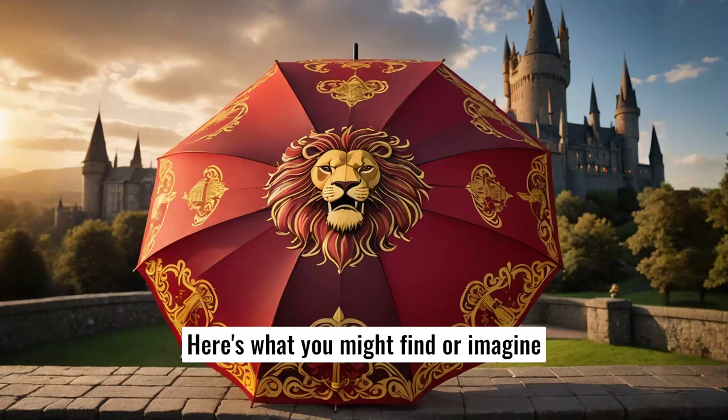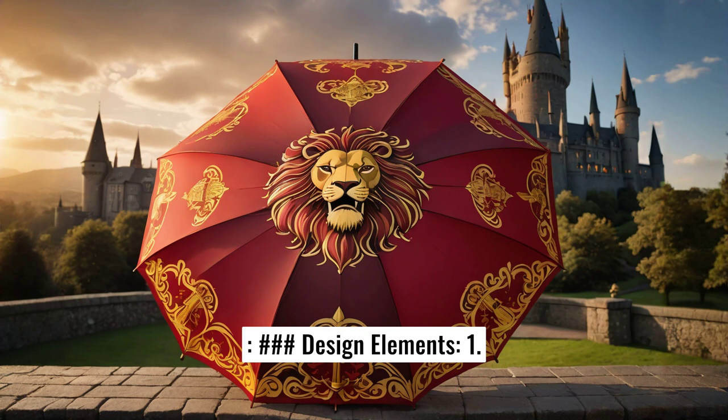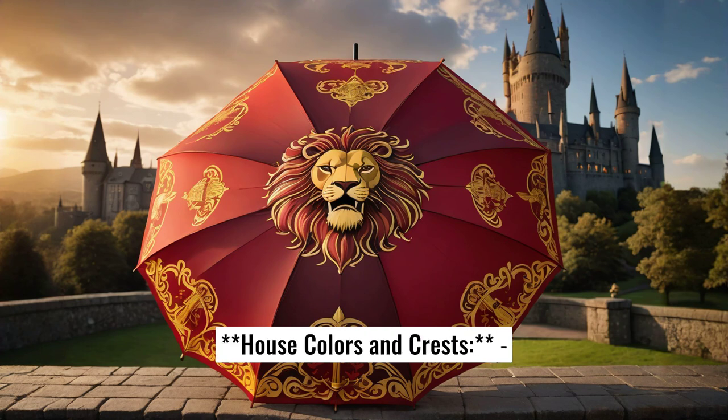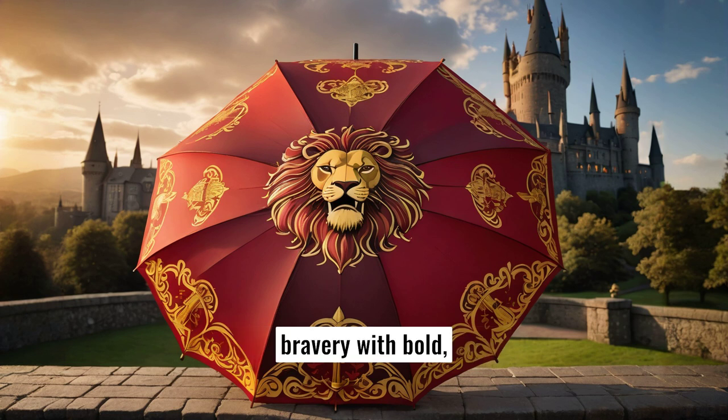Here's what you might find or imagine in the realm of Harry Potter umbrellas. Design elements: One, house colors and crests. Gryffindor — red and gold, often featuring the lion crest. The umbrella might showcase bravery with bold, vibrant designs.